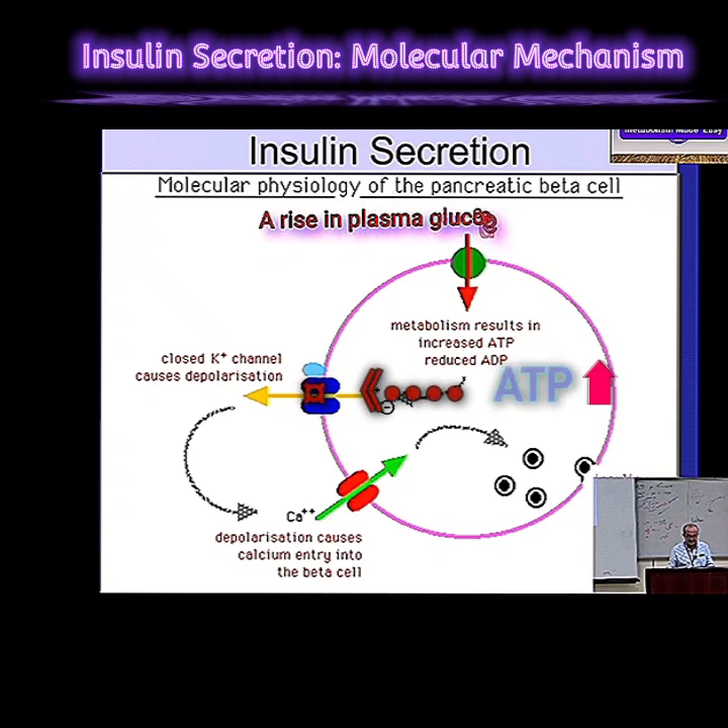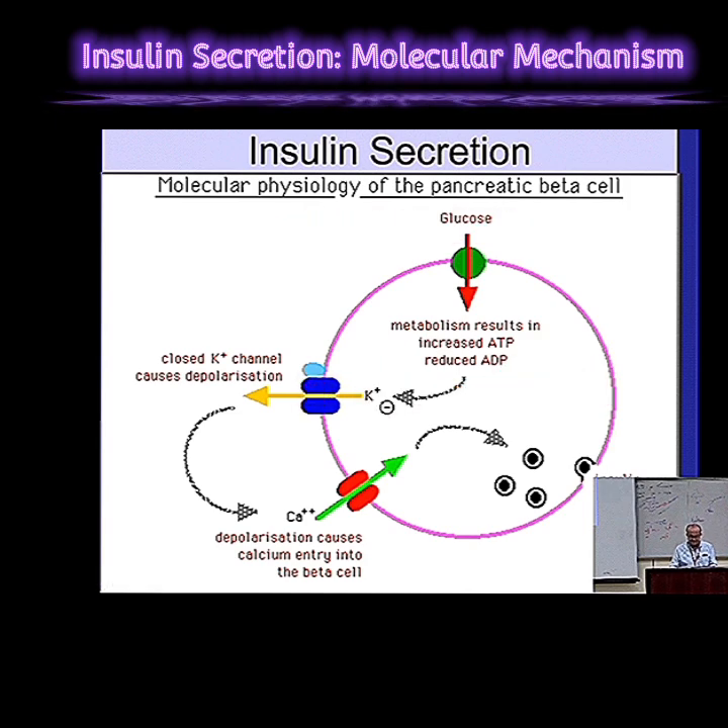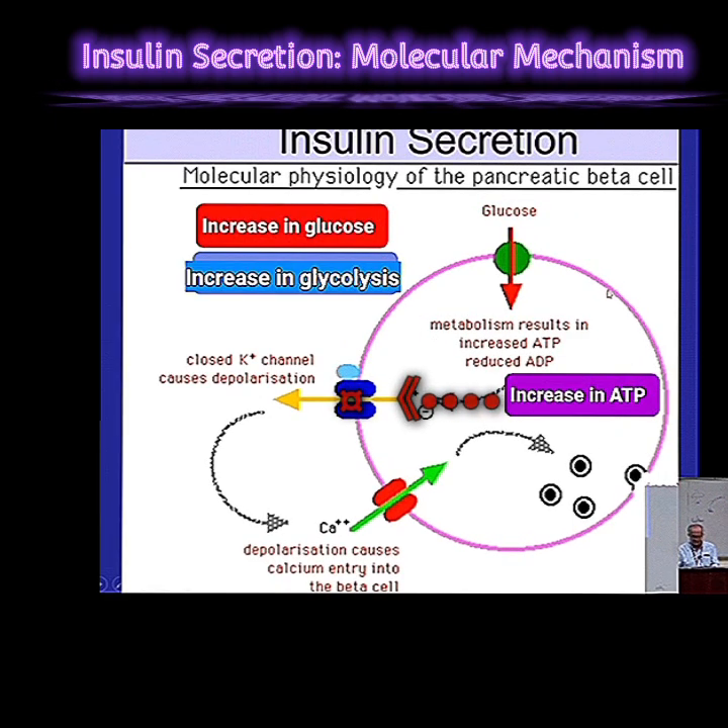Shutting down that potassium channel sets off a whole chain reaction, and the next big player is calcium. When the potassium channel gets blocked, it changes the electrical charge across the cell membrane, and that causes calcium to flow into the cell. Remember those little vesicles full of insulin? The calcium is what tells them it's time to release their cargo. From a simple rise in glucose, you get this whole cascade of events — it's a very elegant system.